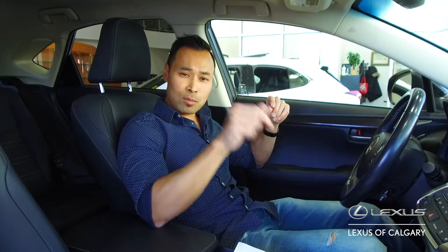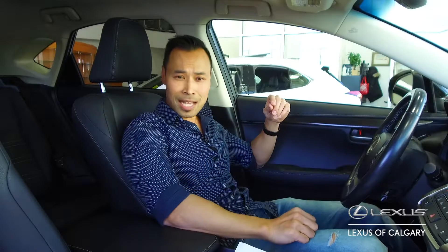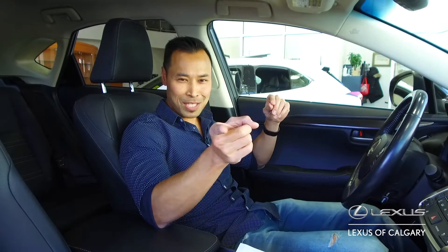That's all we have for this week. If you want to learn more about this vehicle, click the link below, or come down to Lexus Calibre and check it out for yourself. That's it for this week, we'll see you next week.